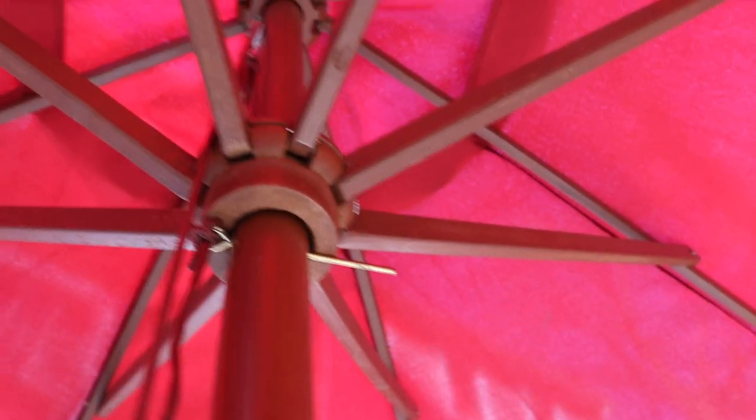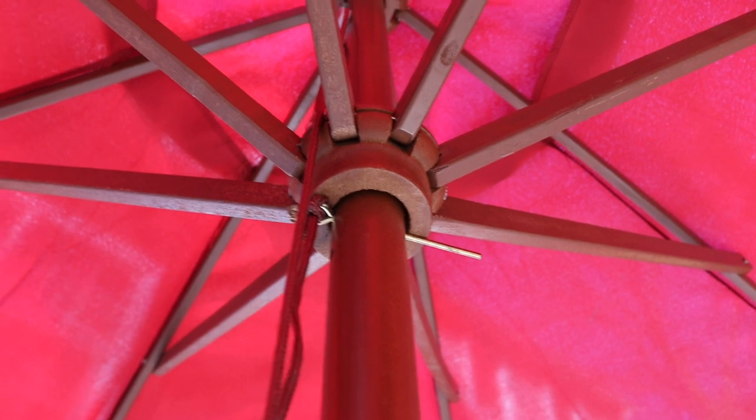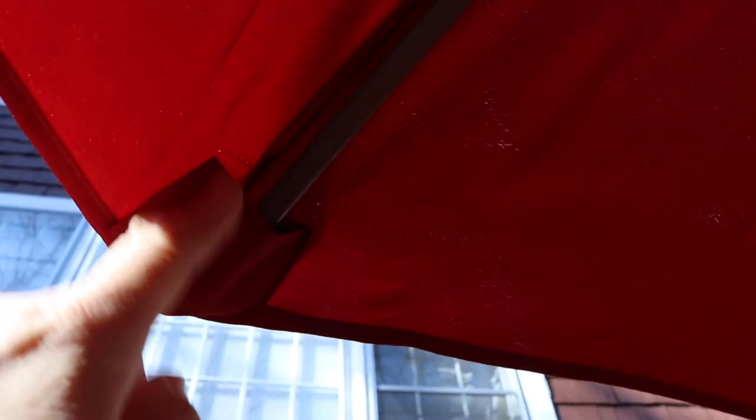If we look up inside, you'll see the vent that helps keep the wind from toppling this over. This is a really heavy-duty umbrella with eight ribs, and there's a little ring that holds it in place. Also, if you ever want to change the color or if the cover wears out, it's very easy to find a replacement because this is a very standard size — a standard 9-foot, 8-rib umbrella. You can find replacement covers on Amazon or eBay in pretty much any color.